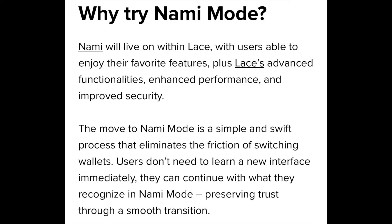So why try NAMI mode? NAMI will live on within Lace, with users able to enjoy their favorite features. Plus, Lace's advanced functionalities enhance performance and improve security. The move to NAMI mode is a simple and swift process that eliminates the friction of switching wallets. Users don't need to learn a new interface immediately — they can continue with what they recognize in NAMI mode, preserving trust through a smooth transition.